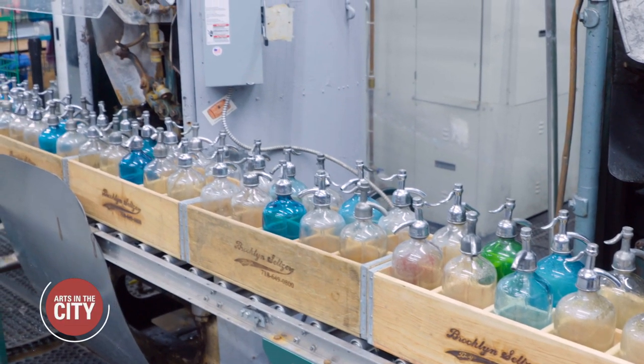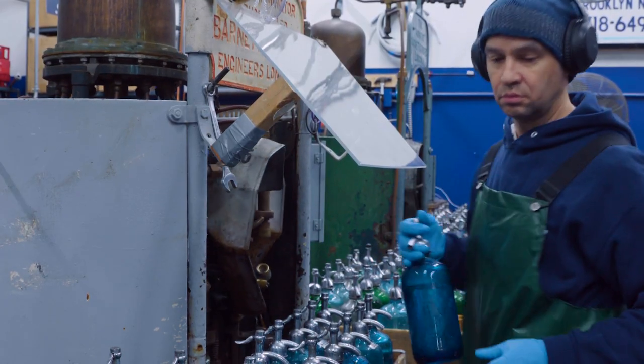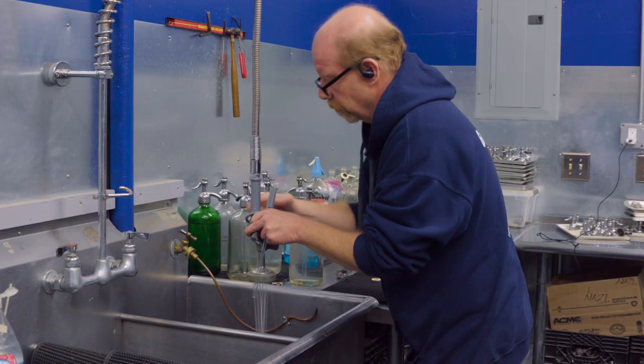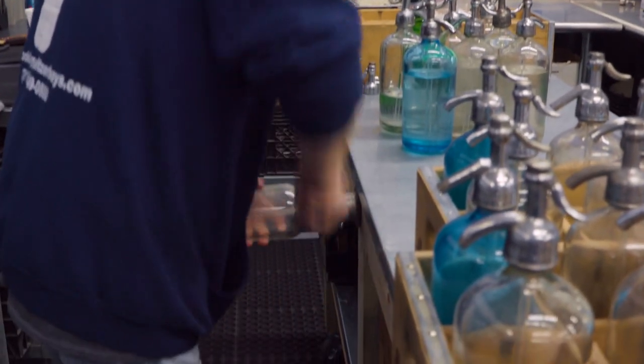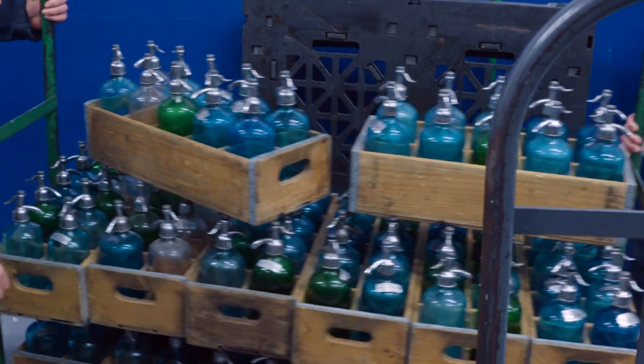That's because Brooklyn Seltzer is a two-way sale. Brooklyn Seltzer Boys comes in a reusable pressurized glass bottle. After each use, they're collected, washed out, and sent back out. Hand-blown in Czechoslovakia, some of them are over 100 years old, each bottle an antique vessel carrying a vintage product.